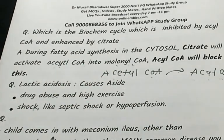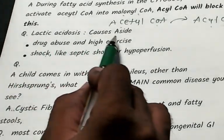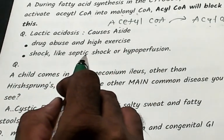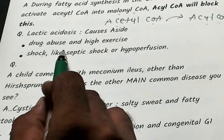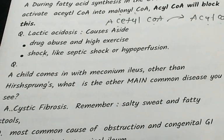Lactic acidosis: causes include drug abuse (most common), high-intensity exercise, shock such as septic shock, and hypoperfusion — all lead to development of lactic acidosis.